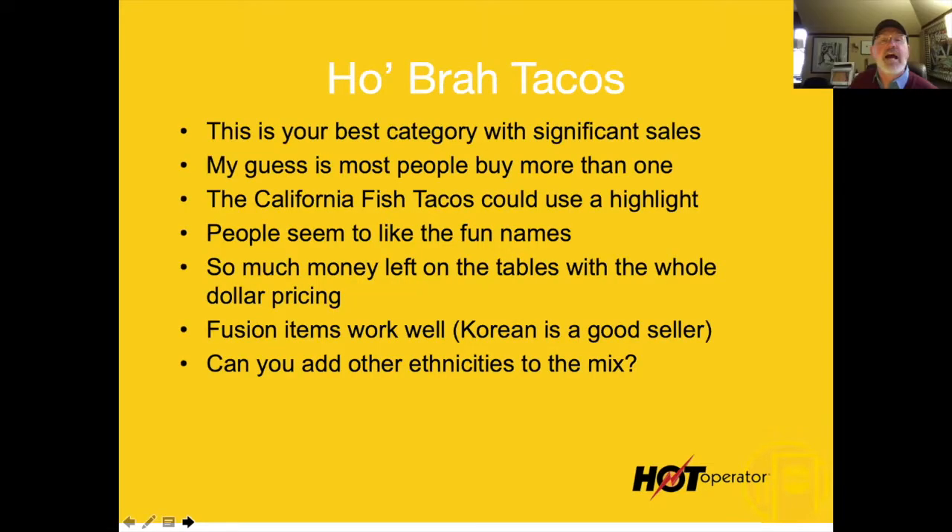Let's talk about the tacos. This is really the best category, with significant sales — I love this category. My educated guess is people are buying more than one.